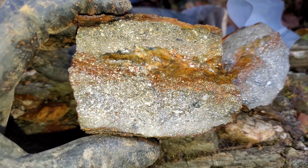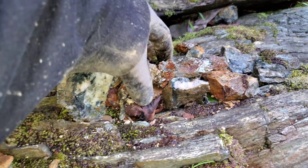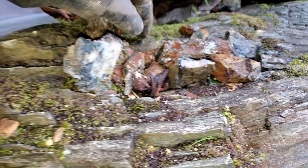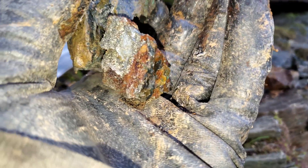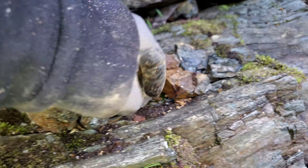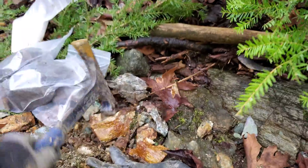Look at that — all these samples are just gorgeous. Definitely got some high-grade copper here. That's it guys, we're going to make our way out. Hope you enjoyed the video, we'll see you guys on the next one.